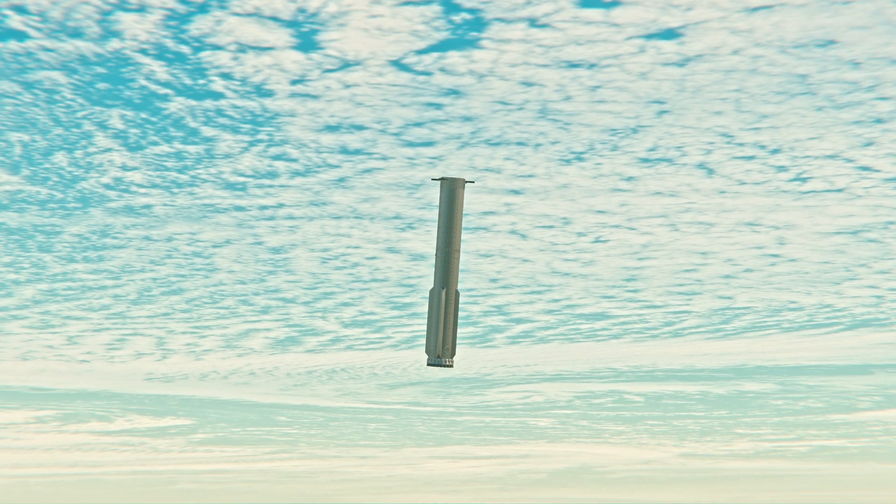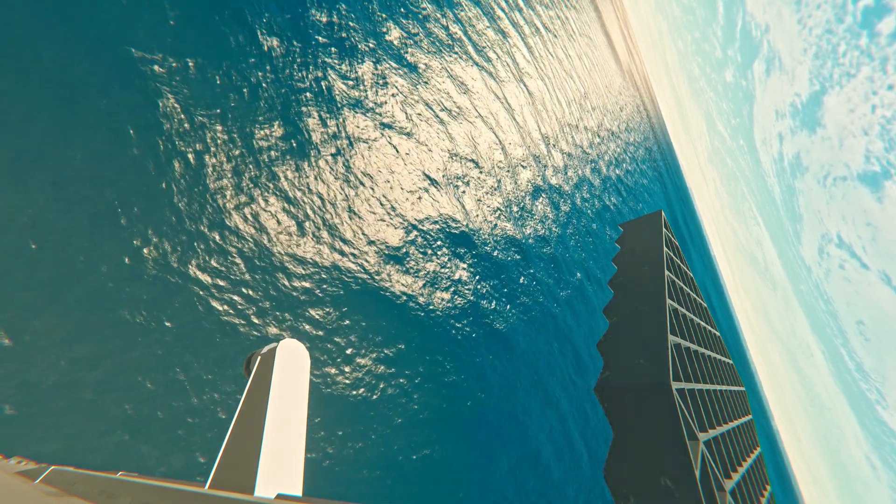Booster landing burn shutdown. And there we heard it — booster landing burn shutdown.